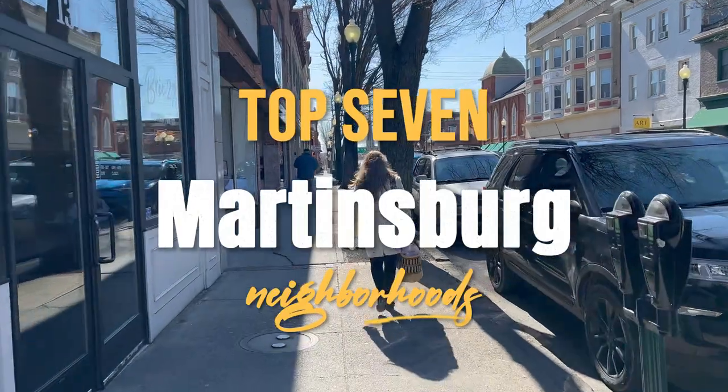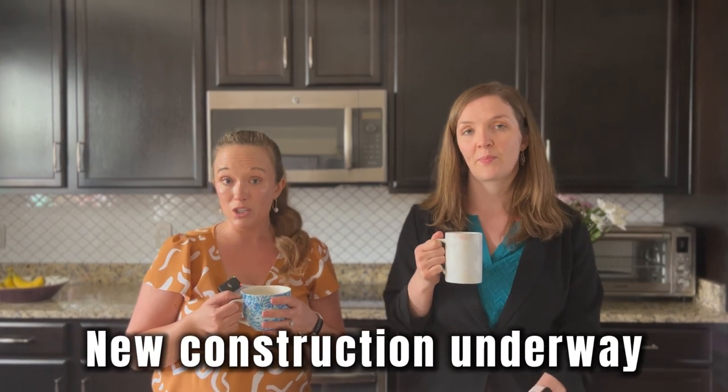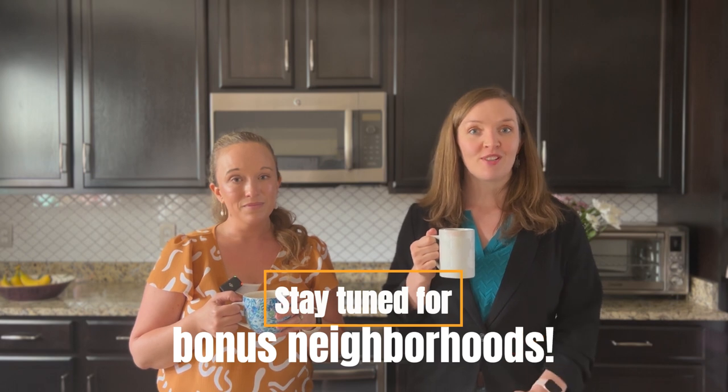We're going to take you on a tour of the top 7 neighborhoods in Martinsburg today to give you a sampling of the home options here. Know that there are many more options — today we're only focusing on neighborhoods that come up most often in the sales records. Aside from top sellers, we also made sure to provide a mix of older and newer homes to show you a range of options. There's quite a bit of new construction here being actively built and also planned for the future, as is true of many surrounding counties. This is a popular and growing area. Stick around to the end to hear some of the bonus neighborhoods that we'll mention.